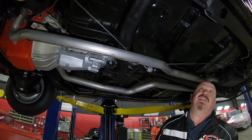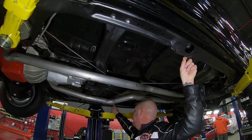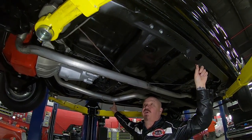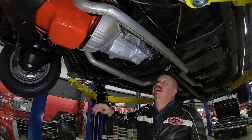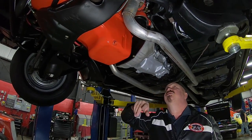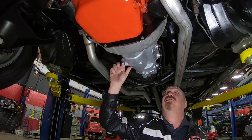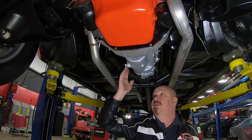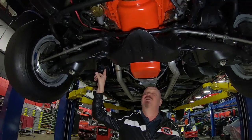Everything is nice and clean under here. There is a new fuel line going front to back, a new brake line, and the parking brake cable also looks new. It has the stock-appearing clutch with the Z-bar, so it is a manual clutch setup. The transmission is not numbers matching — it is a four-speed Muncie.